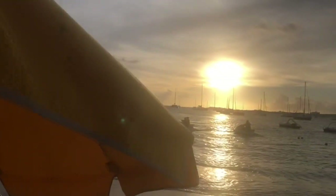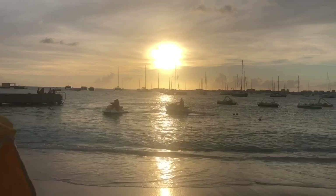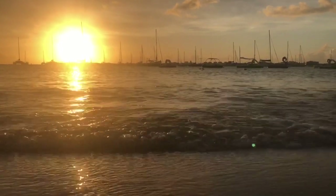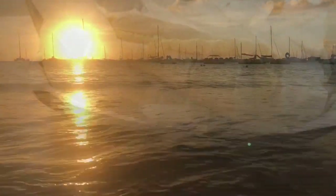After lounging on the beach for hours, it was time to watch that golden sunset. Really beautiful. And just like that, our first day at St. Martin ended.